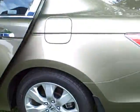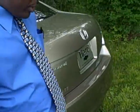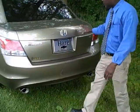17-inch wheels, aluminum alloy rims, and a nice design here in the back.